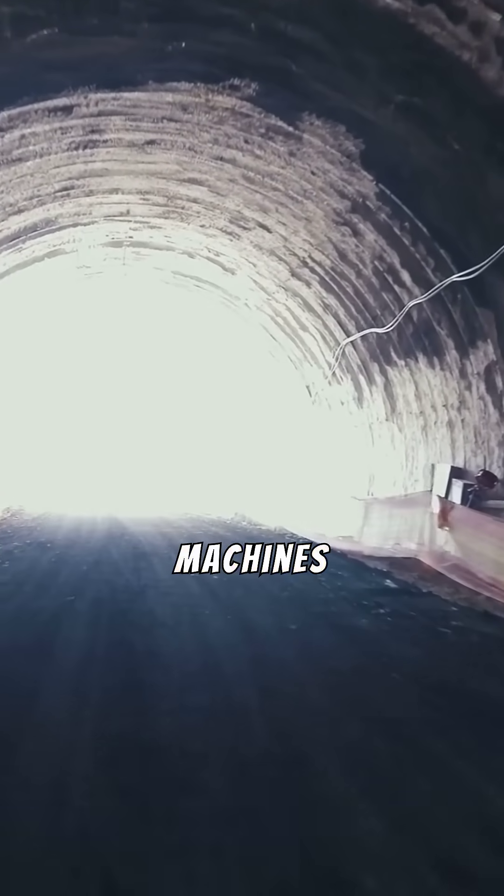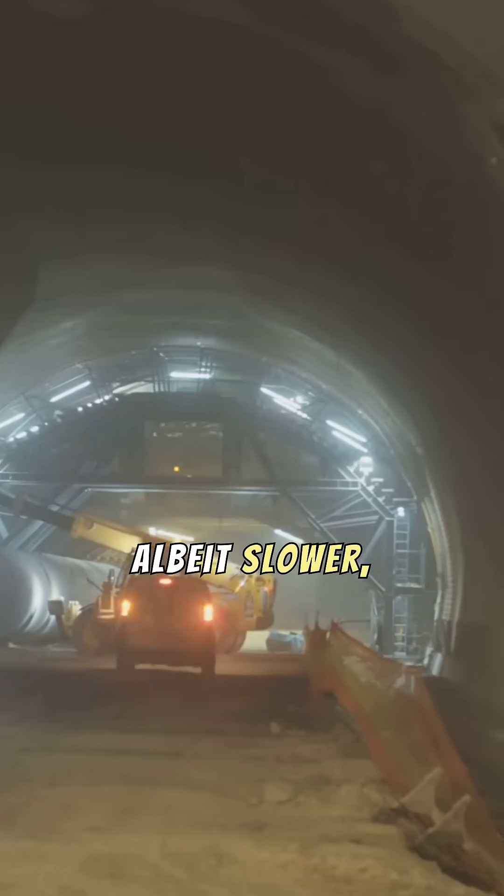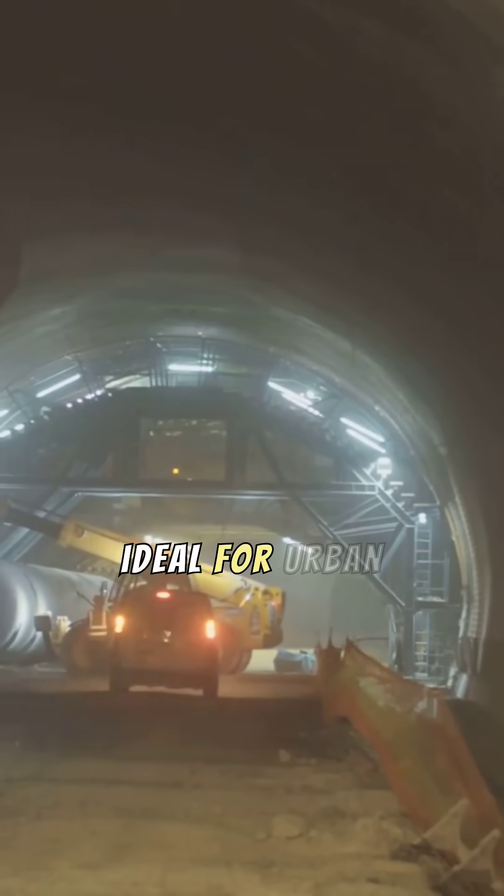Tunnel-boring machines, or TBMs, offer a precise, albeit slower approach, ideal for urban environments.